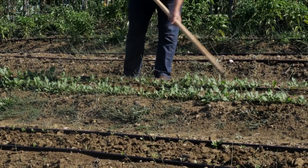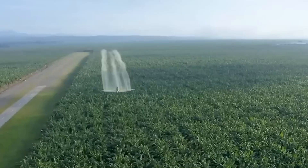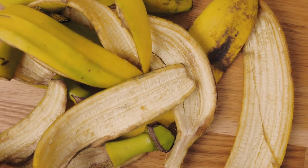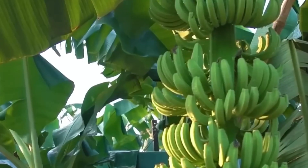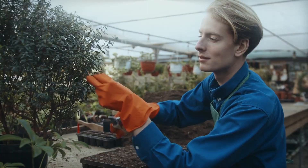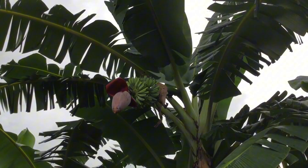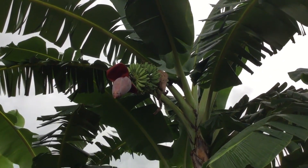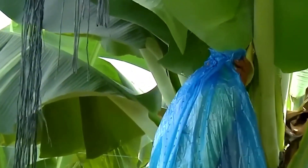Mounding the soil not only helps the roots become stronger, but also keeps the necessary moisture during the dry season. Besides weeds, old or diseased banana leaves are also removed in time. This is an important step to prevent the spread of fungal infections, while making the space around the base of the tree more airy, allowing sunlight and wind to circulate more easily. As a result, bananas develop faster and more evenly.